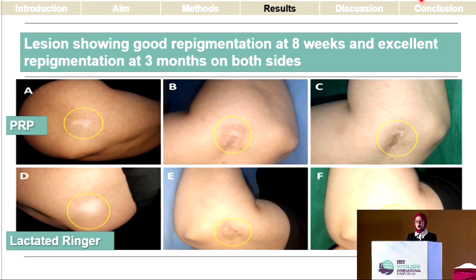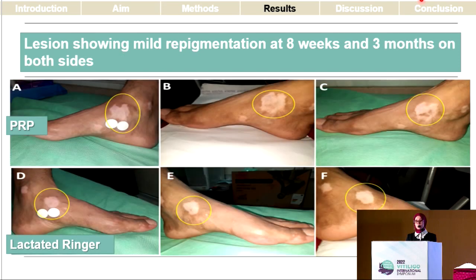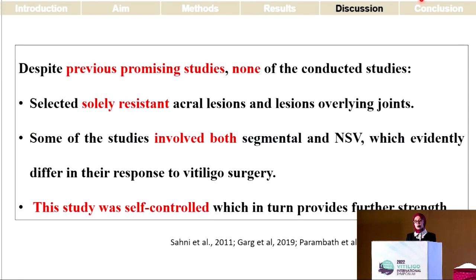Here are examples of our patients. One patient showed good repigmentation at eight weeks and excellent repigmentation at three months with no difference between both sides. Another patient showed moderate repigmentation with no difference between both sides. A third patient showed mild repigmentation with no difference between the PRP and the lactated Ringer's sides.